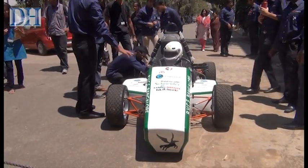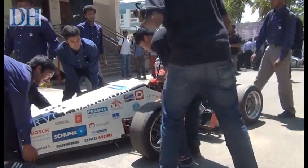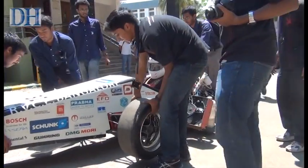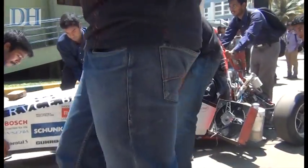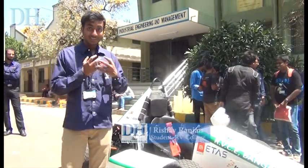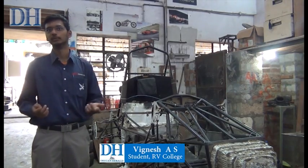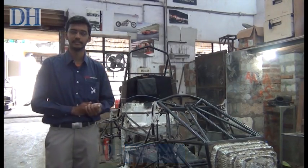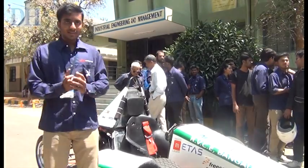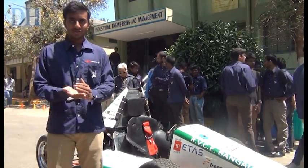The 20-member team of Bengaluru's RV College of Engineering is all set to demonstrate its first prototype hybrid car at the Formula Student event in the US. This is the first team from India that has a running hybrid car. Teams from Germany, Australia, and the US all participate here. Our basic aim this time is participating in the acceleration, the autocross, and the endurance.